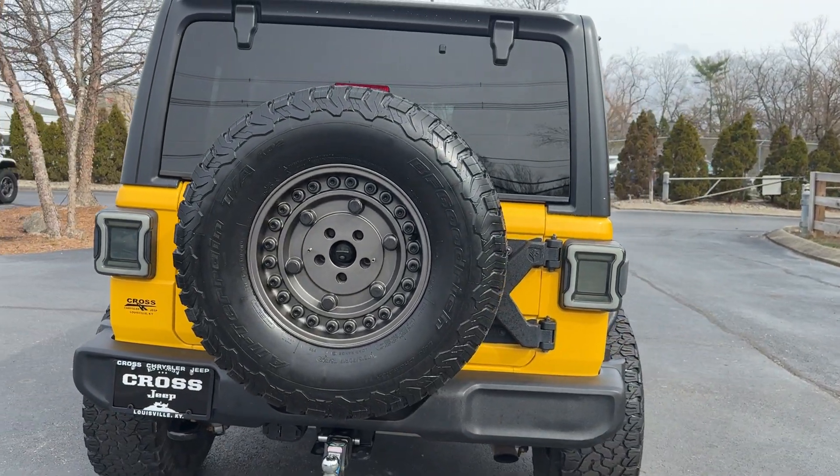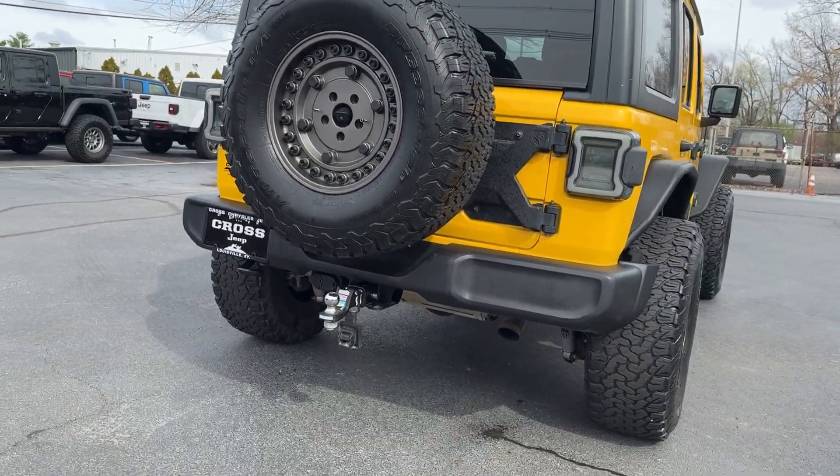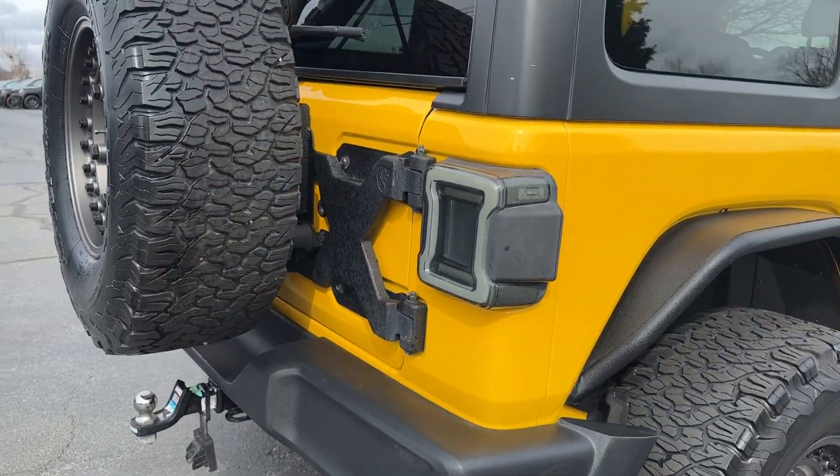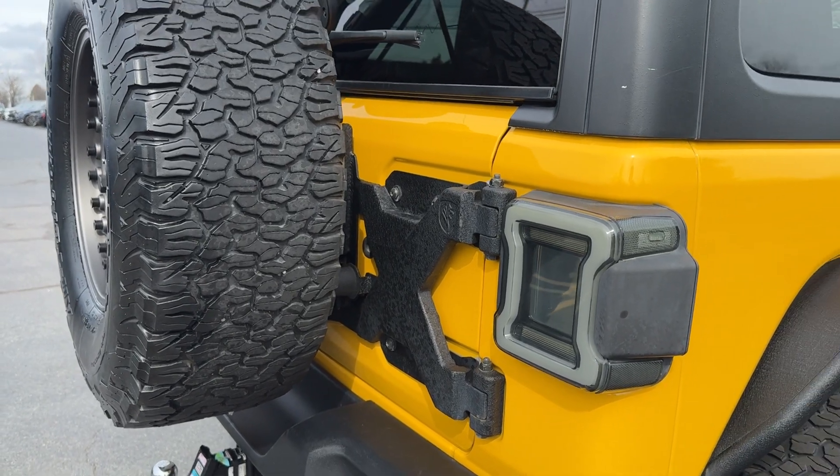Full-size spare in the back, tow package as well, and a hinge gate reinforcement for that larger tire.